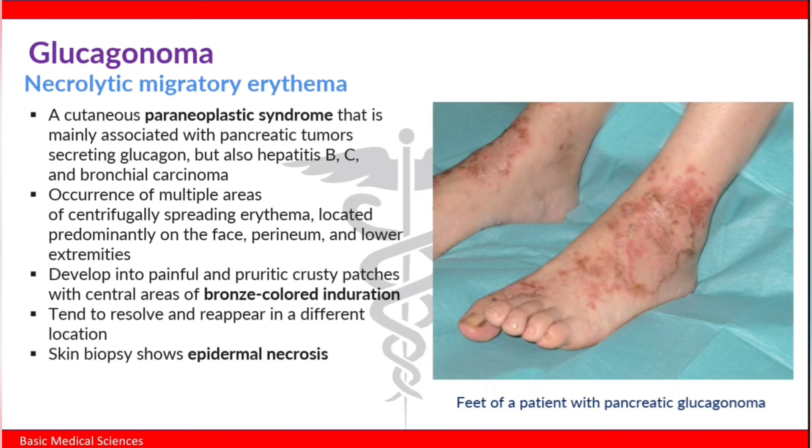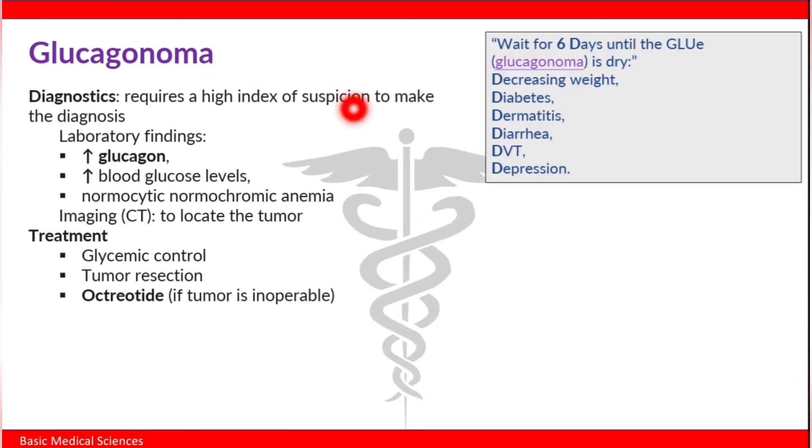Diagnosis of glucagonomas requires a high index of suspicion. Laboratory findings include high glucagon levels, high blood glucose levels, and normocytic normochromic anemia. On imaging, we can actually locate the tumor.